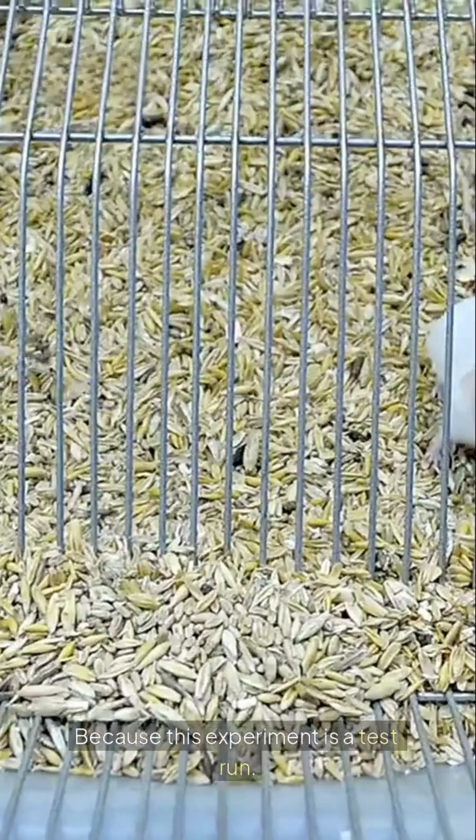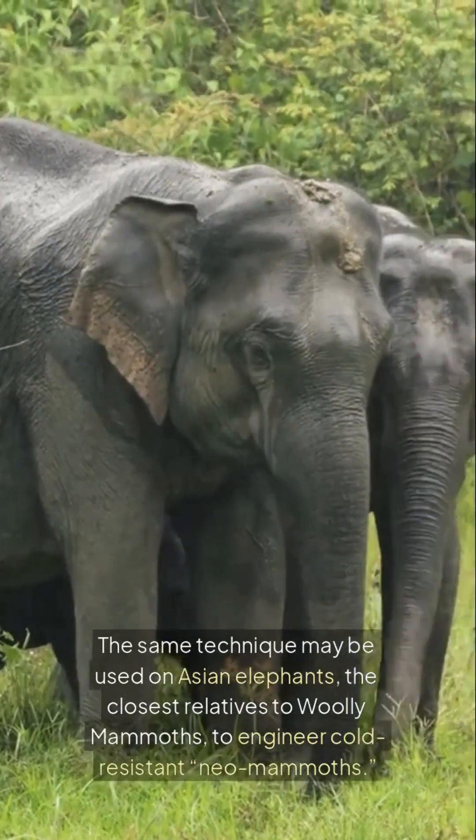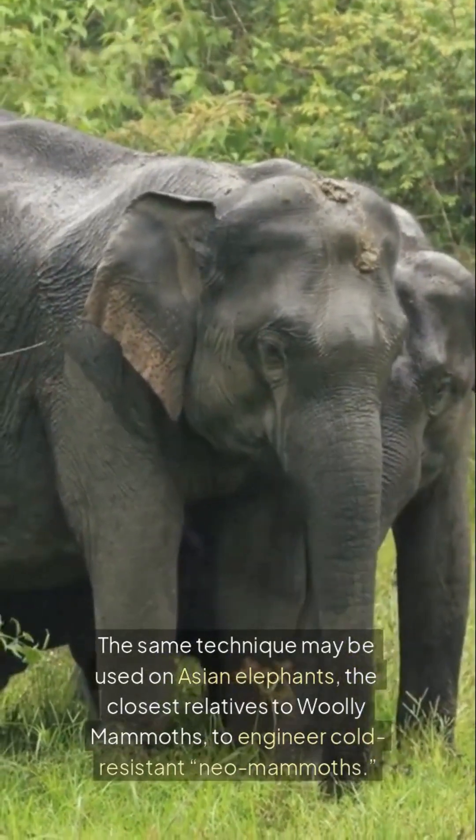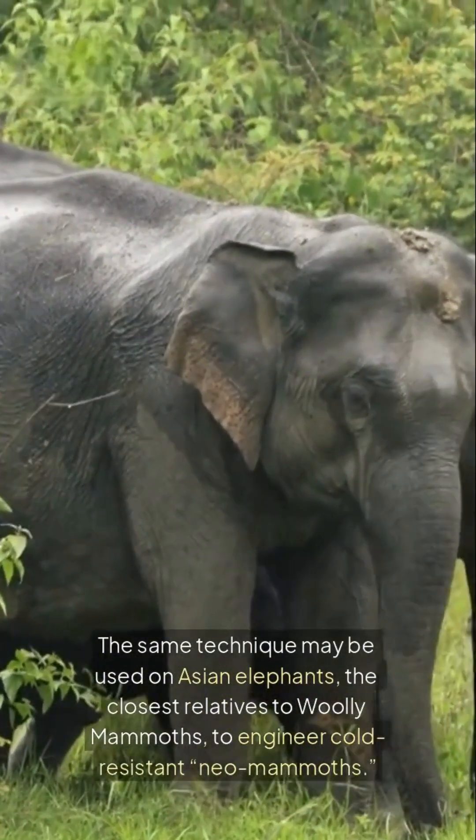Why does this matter? Because this experiment is a test run. The same technique may be used on Asian elephants — the closest relatives to woolly mammoths — to engineer cold-resistant neomammoths.